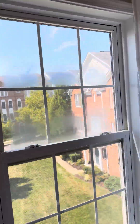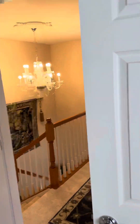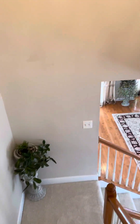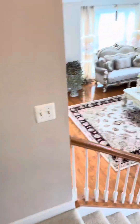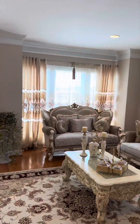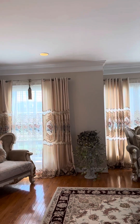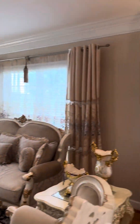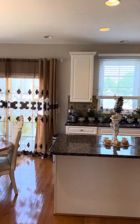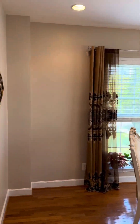They do have a broken windowsill right there and that's why it's kind of foggy — you can see the condensation. Not bad though, just replace the sash. Those are very common windows. The ceilings in here are about nine-foot ceilings, so nice and high. It makes it feel a little more open and spacious.